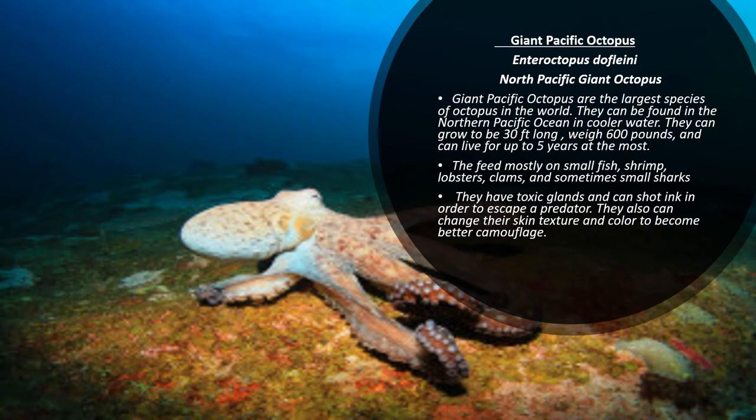Giant Pacific octopus are the largest species of octopus in the world. They can be found in the northern Pacific Ocean in colder water. They can grow to be 30 feet long, weigh 600 pounds, and can live up to five years at the most. They feed mostly on small fish, shrimp, lobsters, clams, and sometimes smaller sharks. They have toxic glands and can shoot ink in order to escape a predator. They also can change their skin texture and color to become better camouflage.